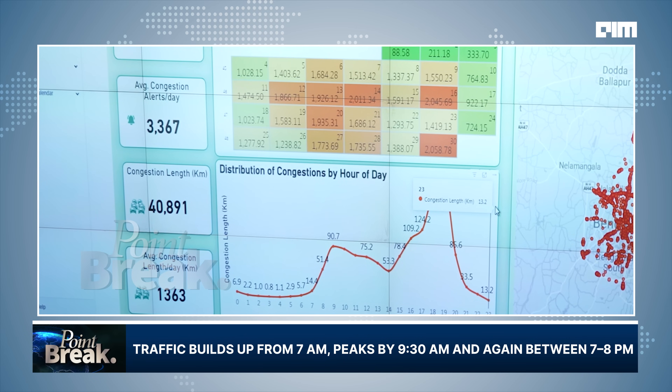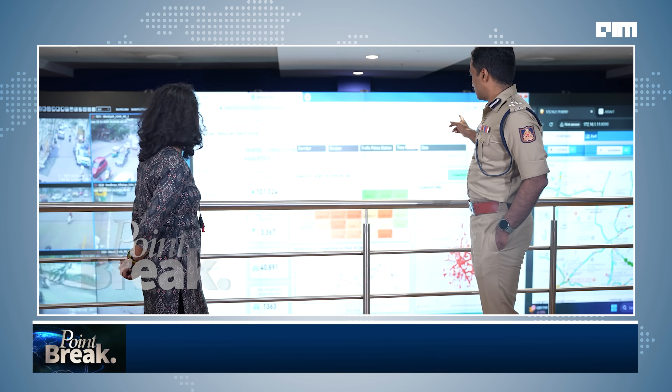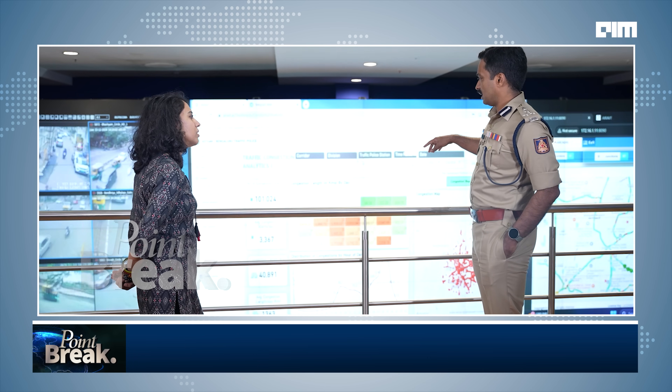In the evening, congestion picks up again by around 3 to 4 o'clock, goes up to 9, and the peak is somewhere between 7 to 8. This is the Astrum platform — we have multiple analytics in it. Enforcement shows the kind of violations being filed.